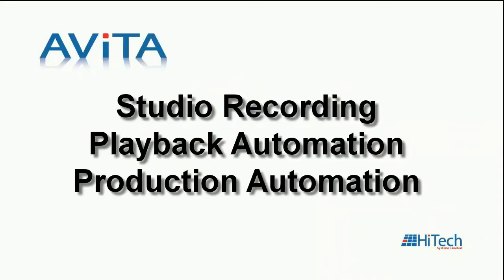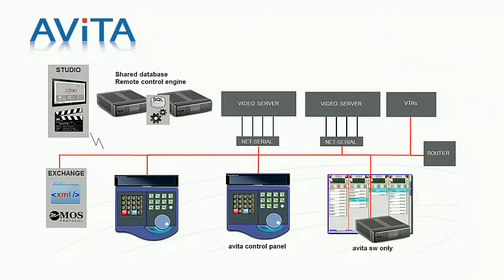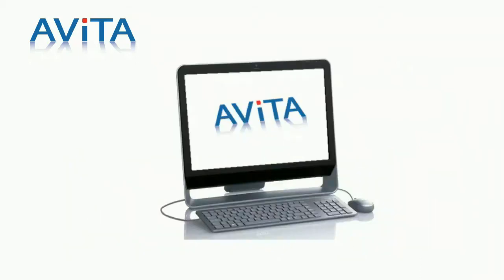Avita was designed from the ground up to support studio recording, playback, and production automation. The Avita system consists of a collection of software and hardware tools and components for recording, searching, and playing media. Avita exchanges data with newsroom MOS systems and media asset management systems. Avita is available as a software component that can easily be deployed on Mac, Windows, or Linux operating systems.